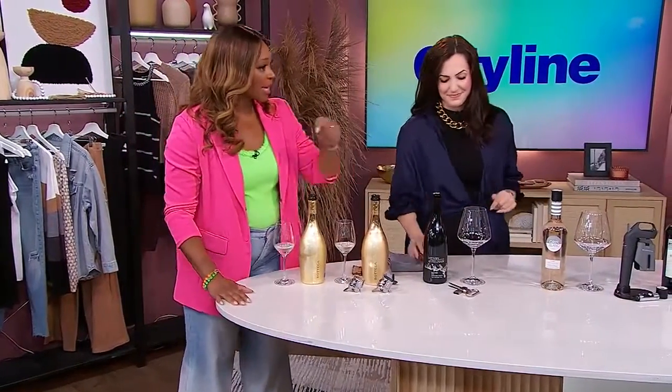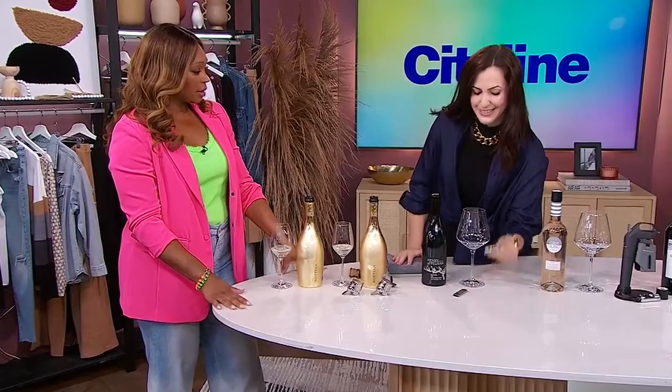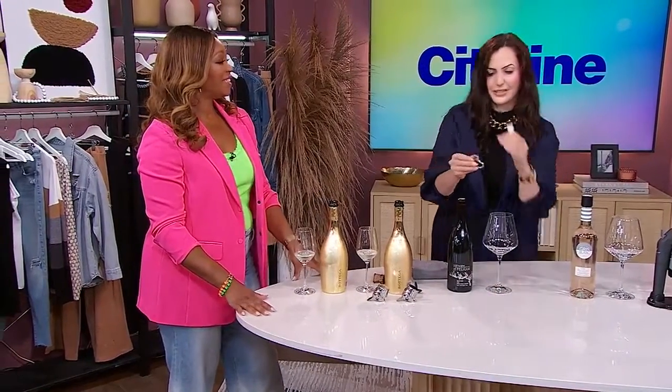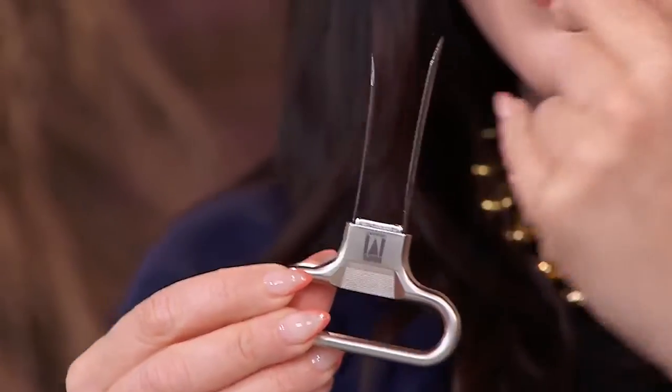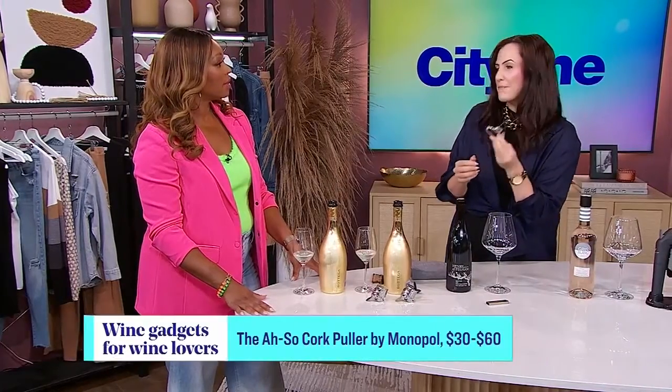Let's talk about your next gadget. How does that one work? So this is a really fun wine opener — you can see it has two prongs. This is called the Ah-So by Monopole, and once you see how it works you'll say 'ah, so that's how it works.' Super cheesy, but that is literally how the name came about. This is a cork puller for vintage wines — we're talking 30 years and older — because it won't destroy the cork as you pull it out of the bottle.